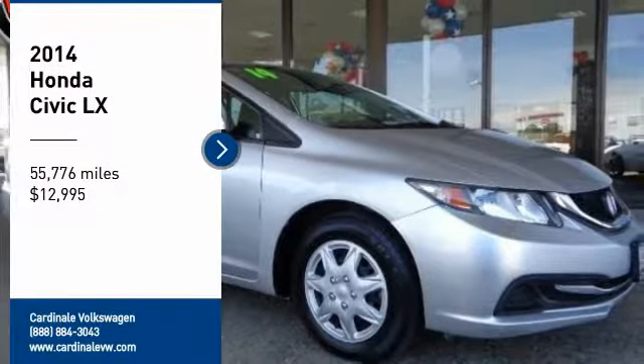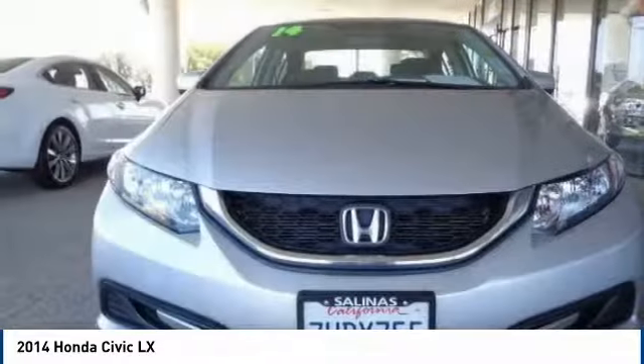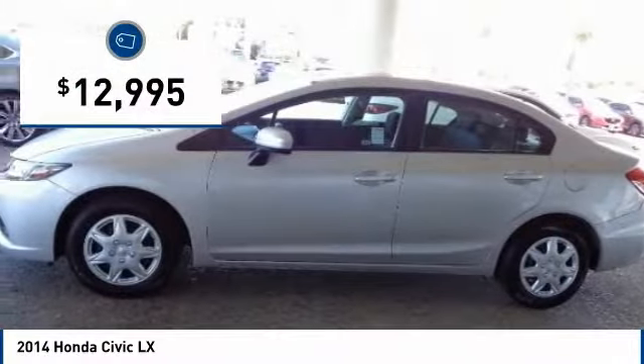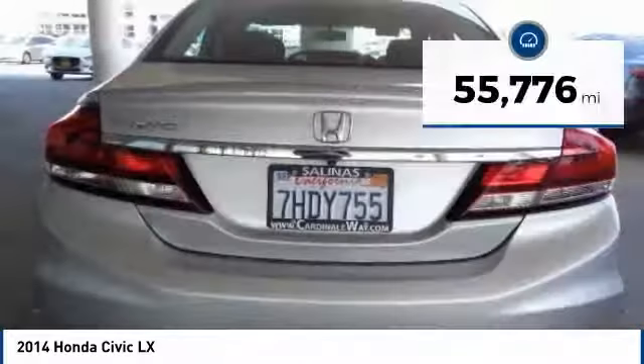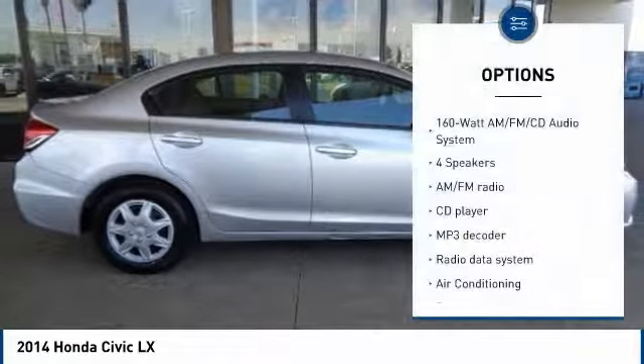Stop by and take a look at the 2014 Honda Civic — practical, awesome gas mileage, and incredibly reliable. It is priced below $15,000 and has less than 60,000 miles.